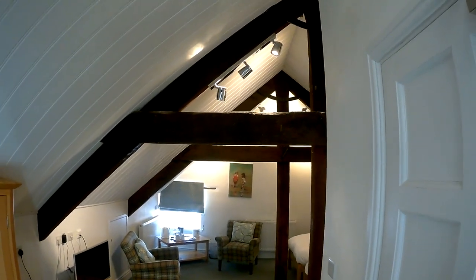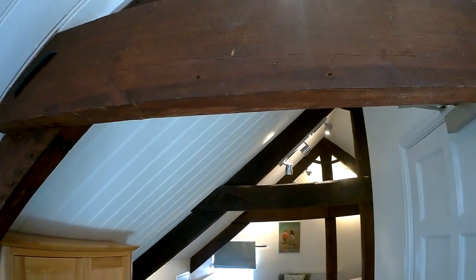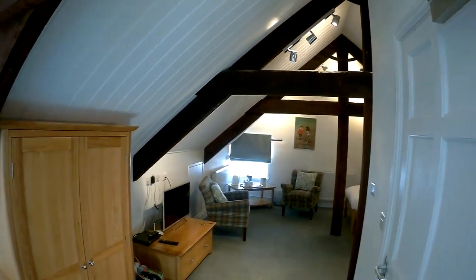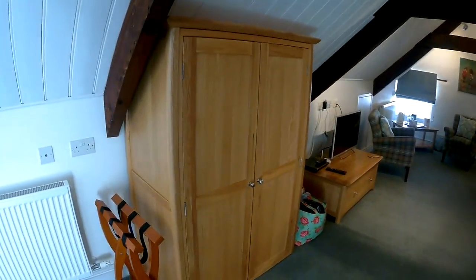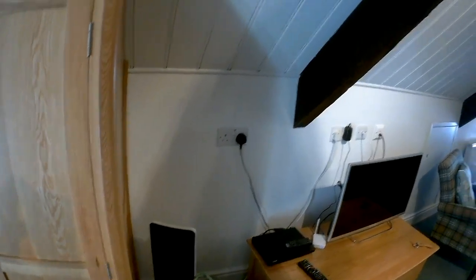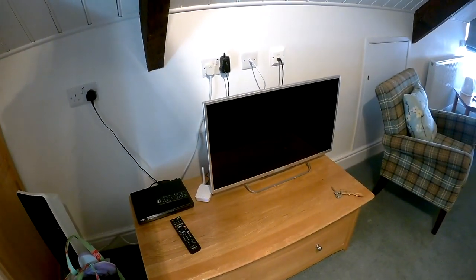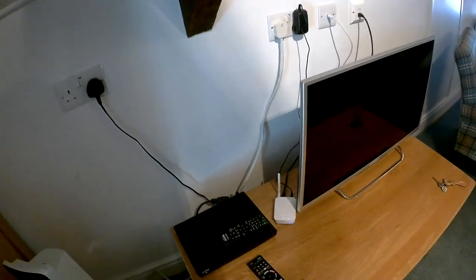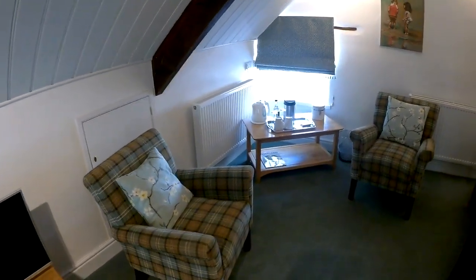Since I am only around 5 foot 9, the beams are probably only 6 foot high, so anybody taller than that will need to be careful. There is a nice wardrobe with hangers for your clothes, there is also a fireplace and a radiator, a DVD player and a TV, and as you can see there is a WiFi point there as well, which is absolutely brilliant.